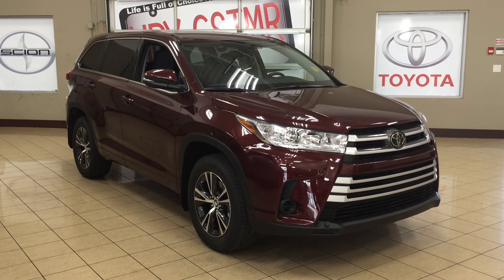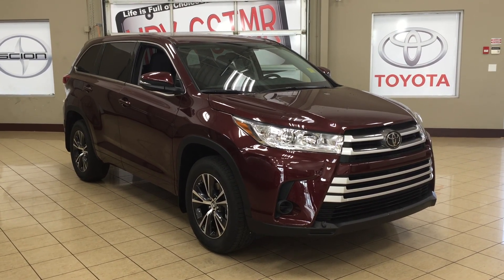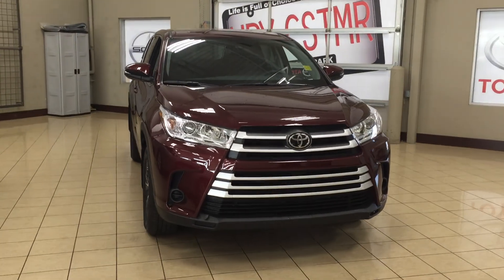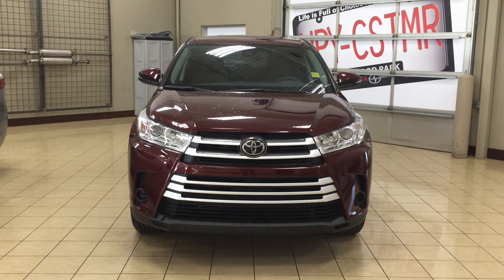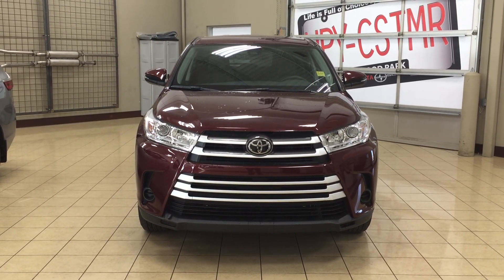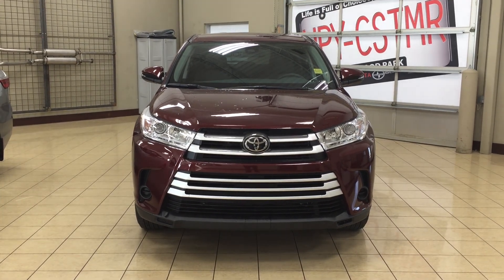Thank you so much folks for watching this video today. If you have any questions, please visit us — we're located at 31 Automall Road in Sherwood Park, Alberta, Canada. The phone number is 780-410-2455, or please visit our website at sptoyota.com to get us by email. Once again, thank you so much for watching. If you have any comments or additional questions please leave them in the comment section below. Other than that, make sure you have a great day and I hope to see you next time.